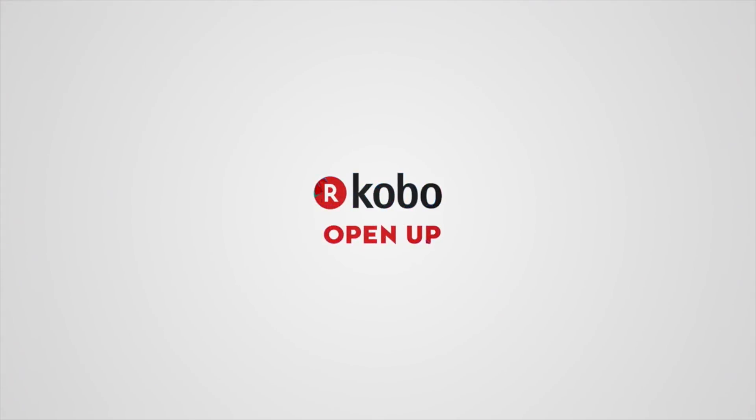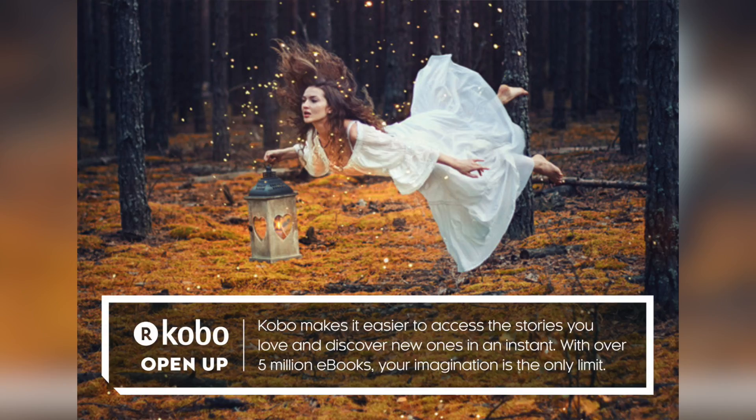Thank you very much, Chris. Merry Christmas. Merry Christmas to all. Chris Abel's Innovation Cafe is brought to you by Kobo — open up. Kobo makes it easier to access the stories you love and discover new ones in an instant: over 5 million e-books, a personalized reading experience, and points earned with every purchase. Visit Kobo.com today and open up.